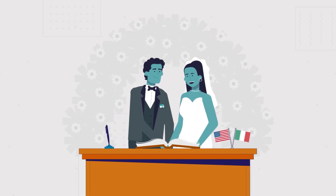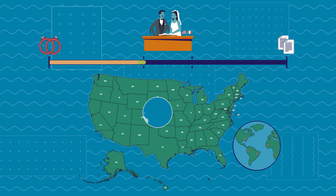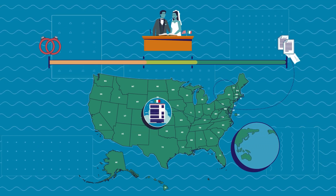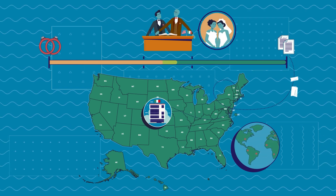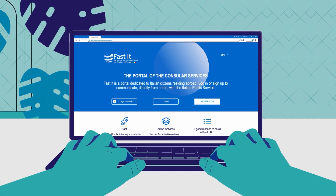You can become Italian by marriage or civil union. Applications can be sent after three years of marriage when living abroad, and such terms are reduced by half if the spouses have children. Same-sex partners can apply as well. The Italian partner must be registered with AIRE.